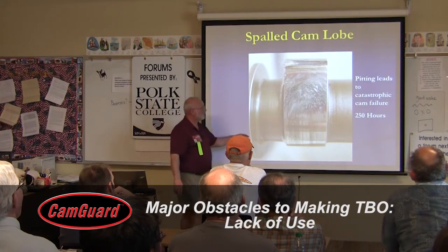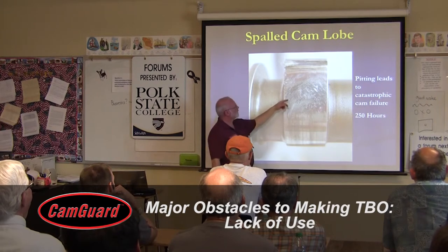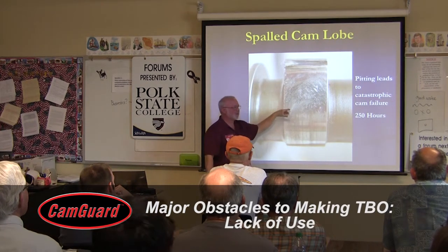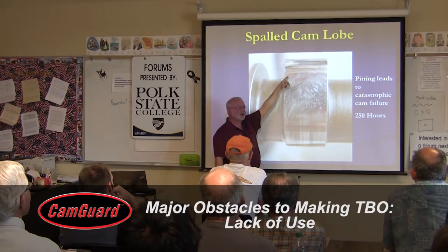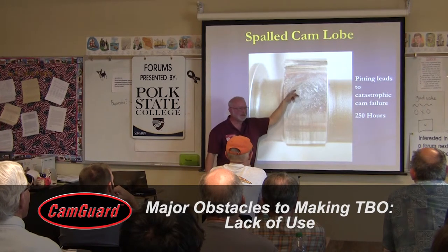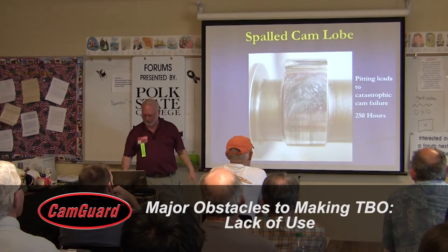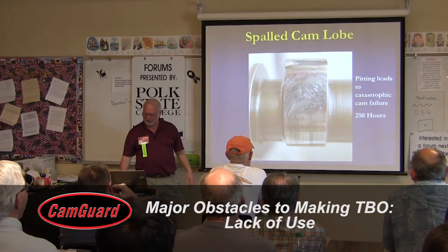Here's a severely spalled camshaft. Notice that a lot of the damage is on the side — the peak loads are not at the top of the camshaft, they're actually in the ramp areas. But you can have damage anywhere on the camshaft, and you have to rebuild the engine if this occurs.